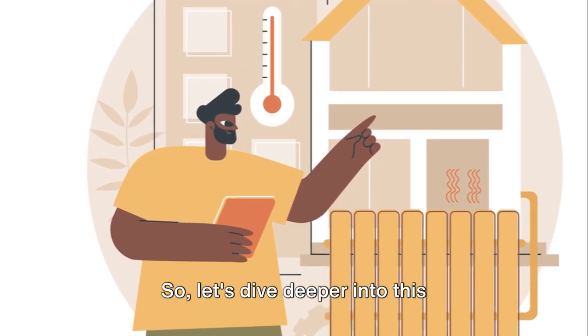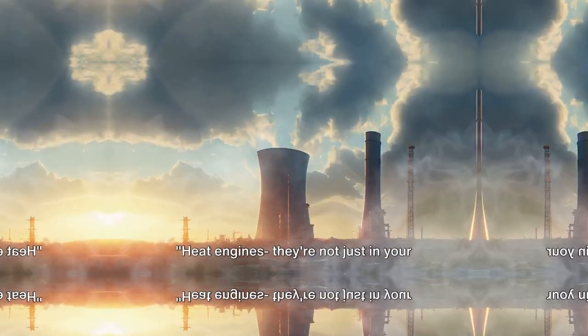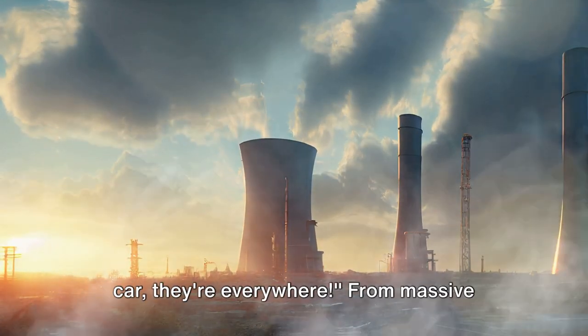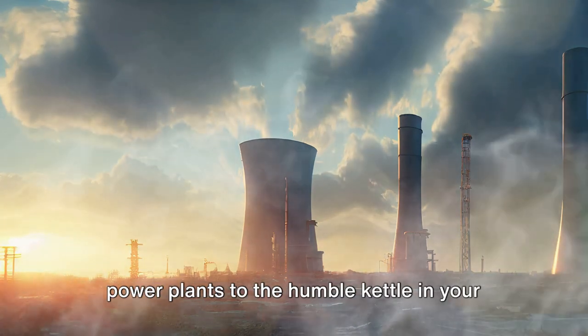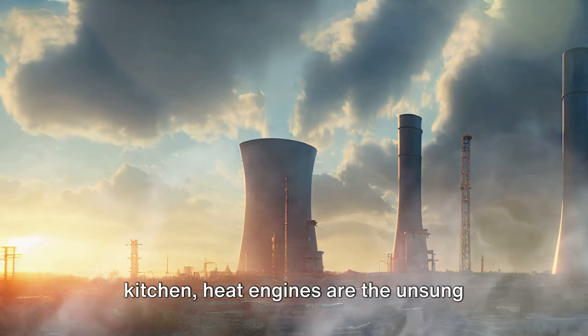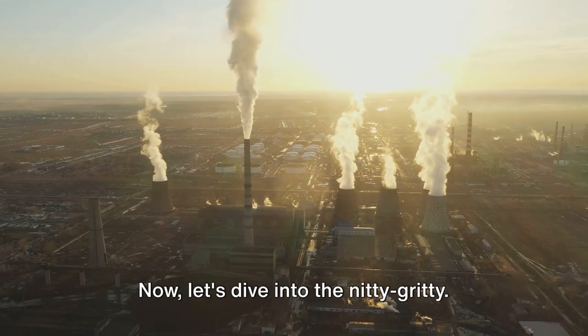So let's dive deeper into this fascinating world of heat and energy interactions. Heat engines — they're not just in your car, they're everywhere. From massive power plants to the humble kettle in your kitchen, heat engines are the unsung heroes of our everyday lives.